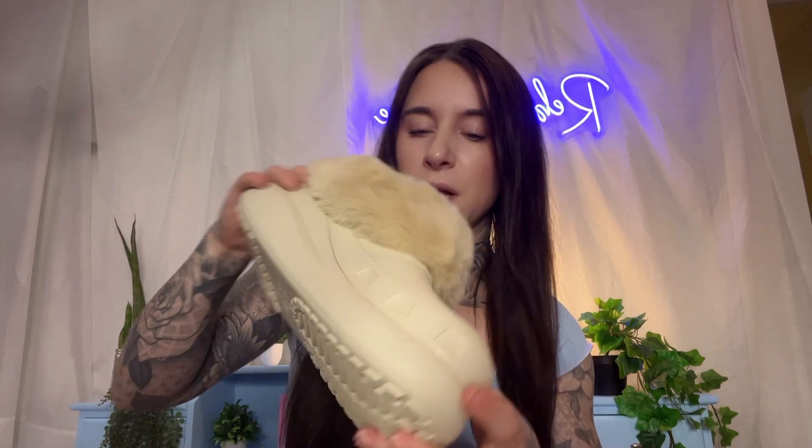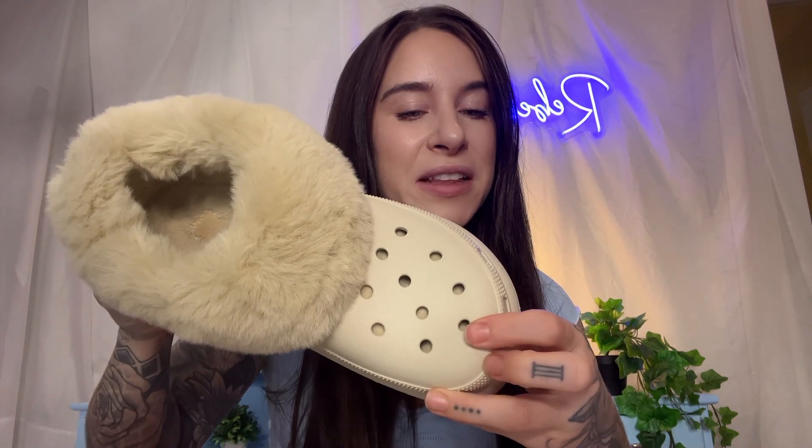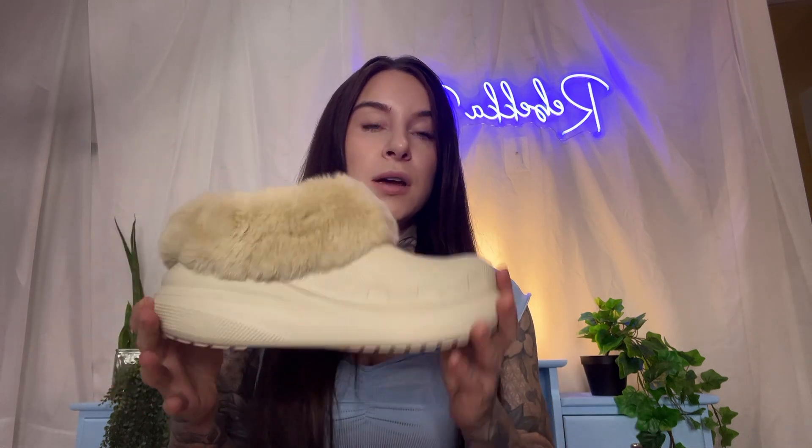I was about to say nothing can get in here because it is lined on the inside, but what happens if something does get in there? Does it just stay in there forever — like a little dust, a little dirt? So if anything, these should probably be worn around the house for the most part to prevent that, but walking the dogs it's been just fine.